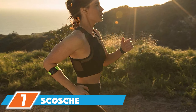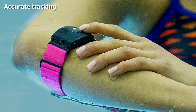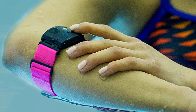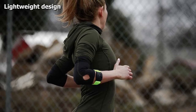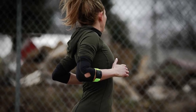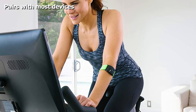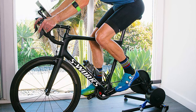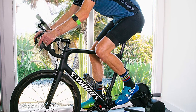At number seven we have the Scosche Rhythm 24 waterproof armband heart rate monitor. To monitor your heart rate on a Peloton, you need a device compatible with Bluetooth or ANT+. The Scosche Rhythm 24 works effortlessly with all devices supporting Bluetooth Smart or ANT+, and its lightweight, comfortable design is ideal for Peloton workouts. It uses optical sensor technology for highly accurate monitoring, measures cadence, distance, and calories burned, features LED indicator lights showing your heart rate zone, and works with more than 200 popular fitness apps.